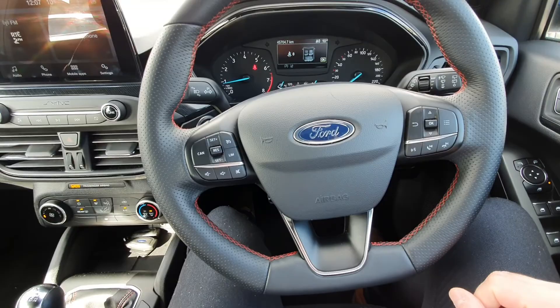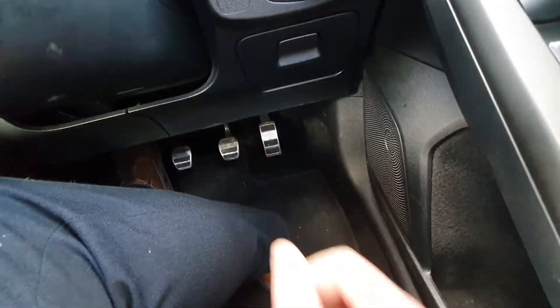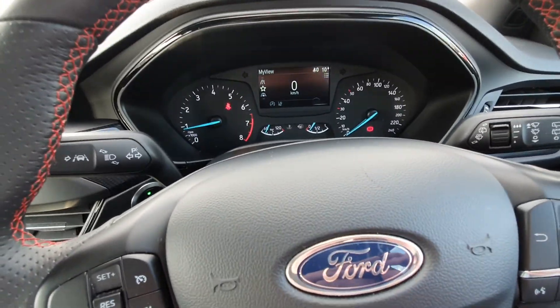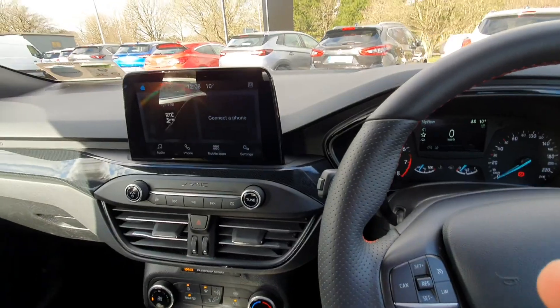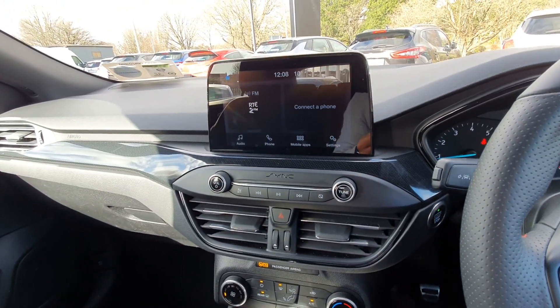All your Bluetooth and media settings are on the right. You have automatic lights, steel foot pedals, and a digital display in front of you. It's 47,000 kilometres on the clock. There's a nice big screen in the middle for all your preset radio stations, Bluetooth, and media settings.